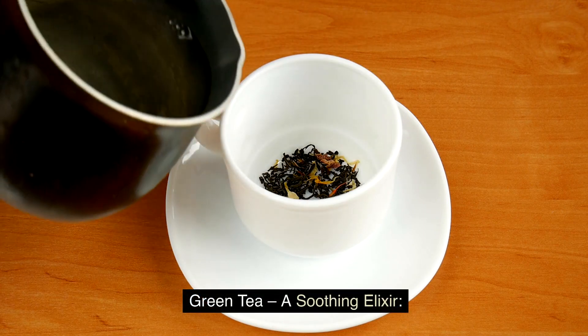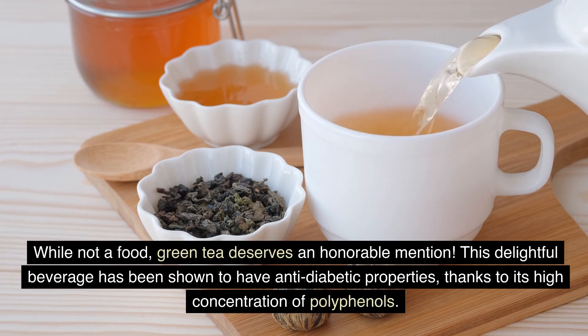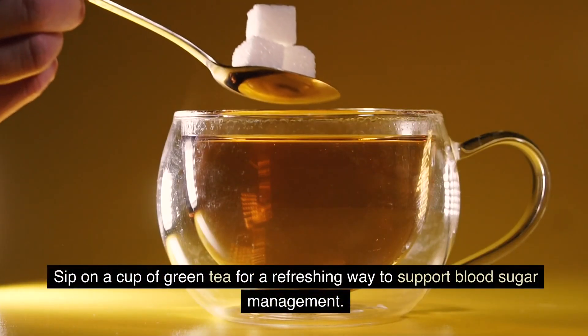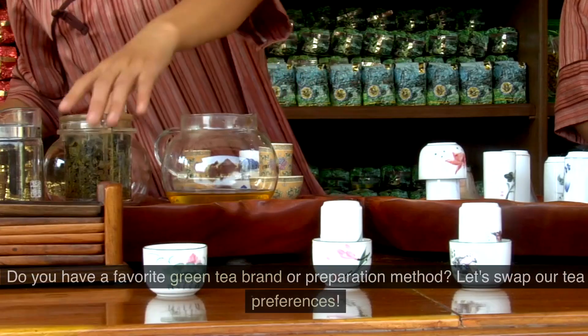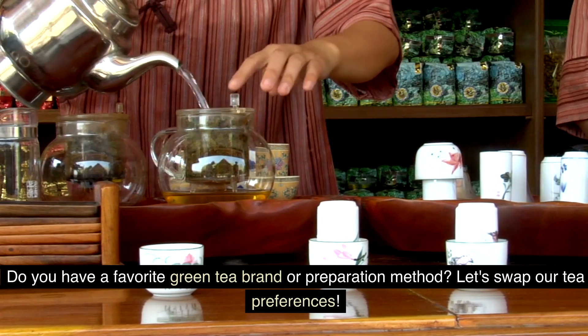Green tea — a soothing elixir. While not a food, green tea deserves an honorable mention. This delightful beverage has been shown to have anti-diabetic properties, thanks to its high concentration of polyphenols. Sip on a cup of green tea for a refreshing way to support blood sugar management. Do you have a favorite green tea brand or preparation method? Let's swap our tea preferences.